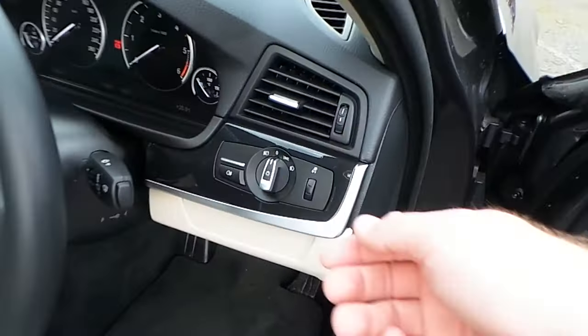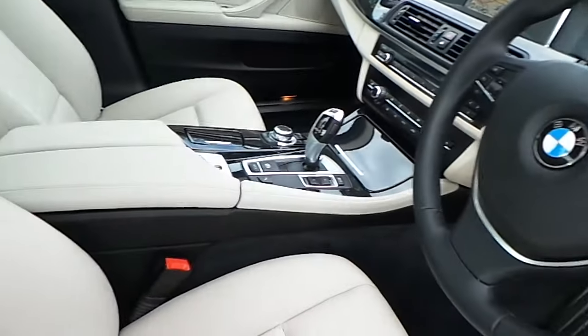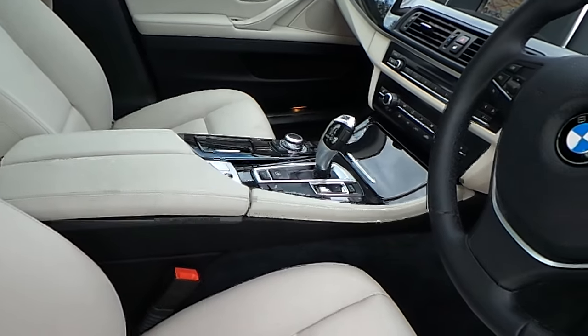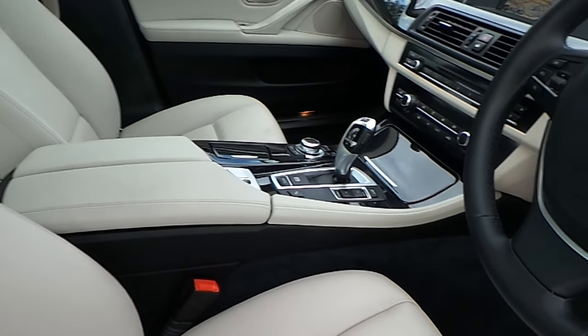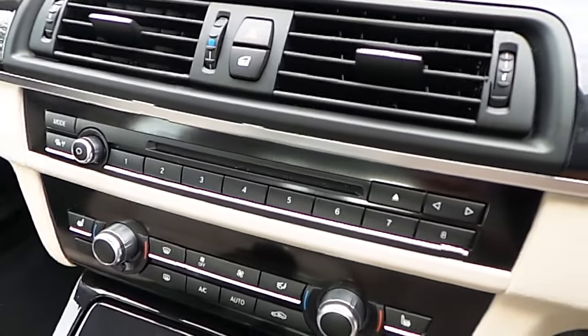Now we can see here we have automatic headlights, a sports leather steering wheel which is multi-function, automatic transmission with sport and comfort mode, automatic handbrake, and heated seats.